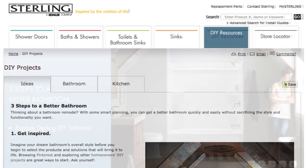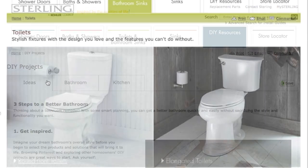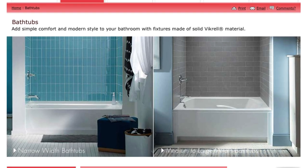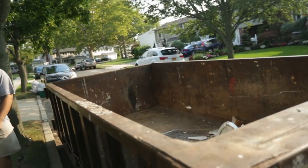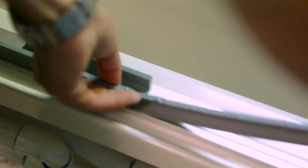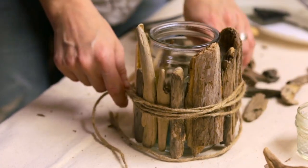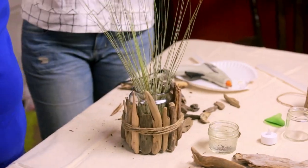First we set out to fix the major issues. I found some fantastic Sterling and Kohler products, starting on sterlingplumbing.com where I discovered some great advice and some really stylish, easy-to-clean products that would be perfect for this. Then we did the demo, and with the easy-to-install fixtures, getting everything in there was actually totally not a big deal. Now I can't wait to get in there and add all the finishing touches including that cool DIY driftwood, so let's get on in there and see how this comes together.